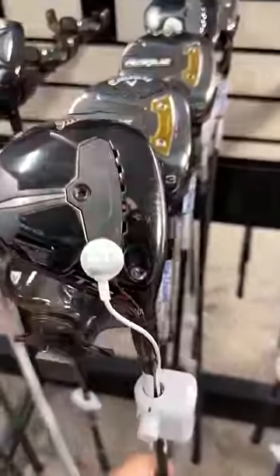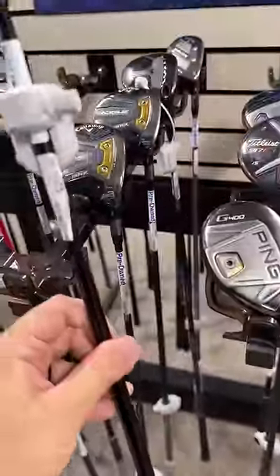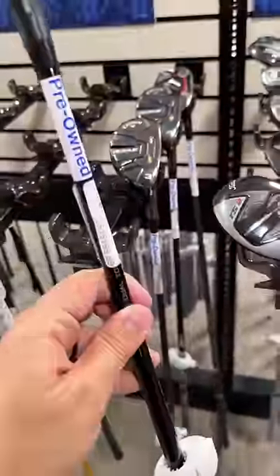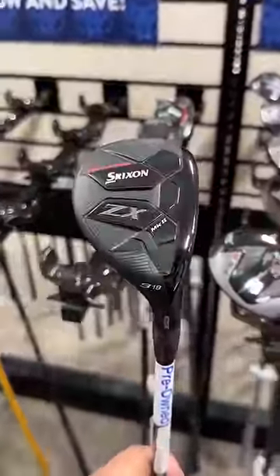Next up, the most expensive 3-wood in here is this TSR-3 going for $299. Moving down the bag, the most expensive hybrid in here is $199, the Srixon ZX Mark II.